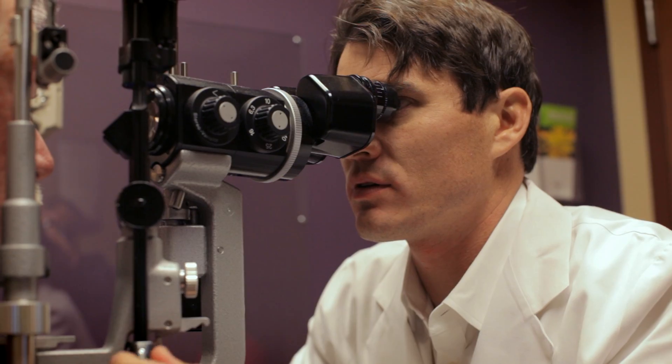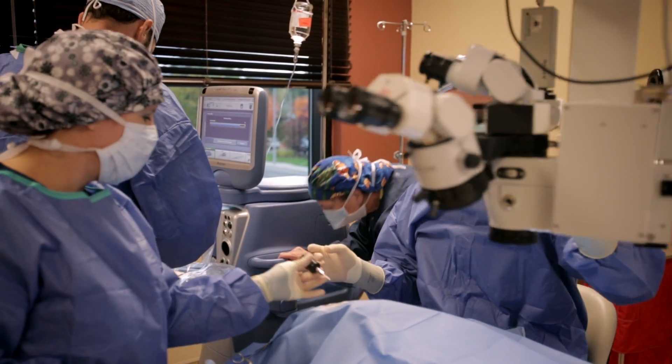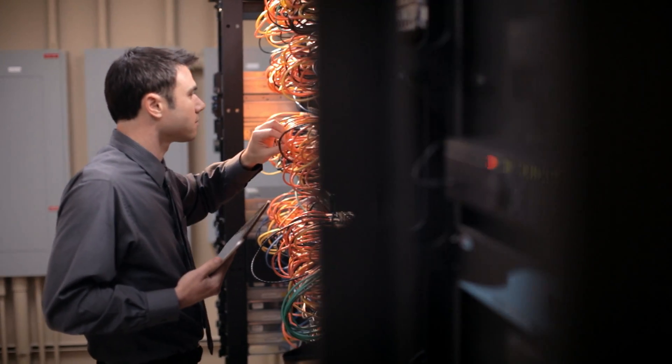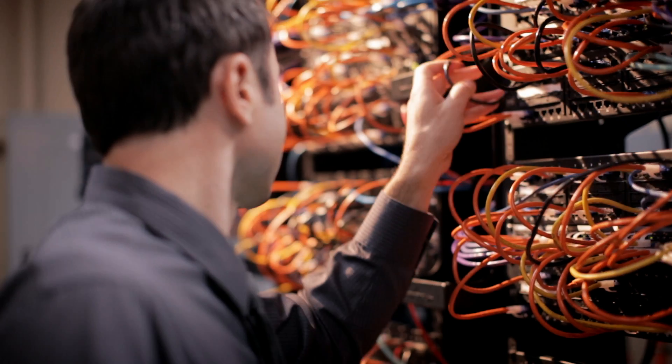Medical Eye Center is an ophthalmic and optometry practice. We've got over 100 employees, so we definitely fall into that small to medium business bracket. I've got around 200 workstations, over 20 virtual servers, an IP phone system, and then there's all the backups and all the security that comes along with that.